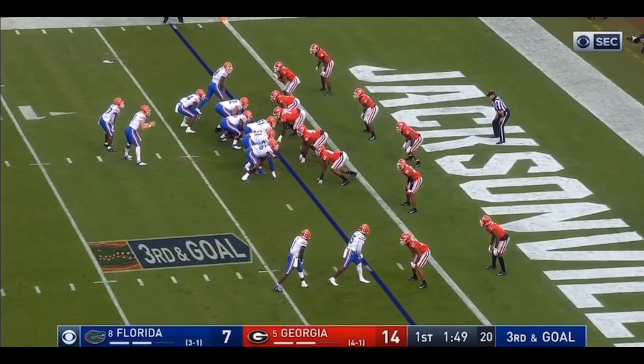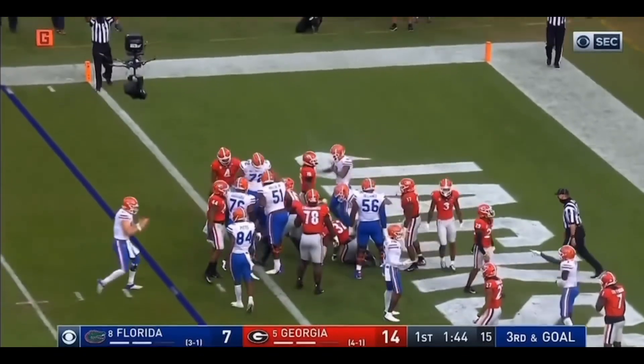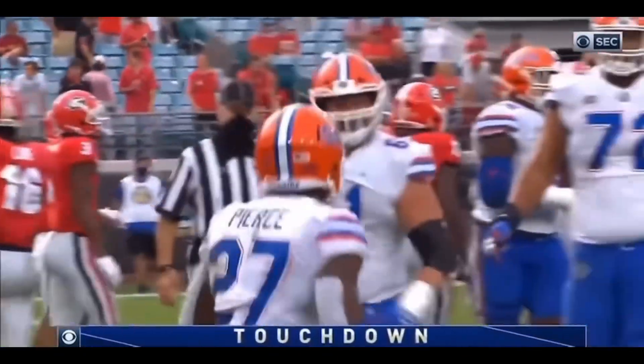From the Georgia 2. Pierce straight up the middle. Touchdown, Gators. An extra point away from a tie game in Jacksonville. Towards the ball and the quarterback, full speed.